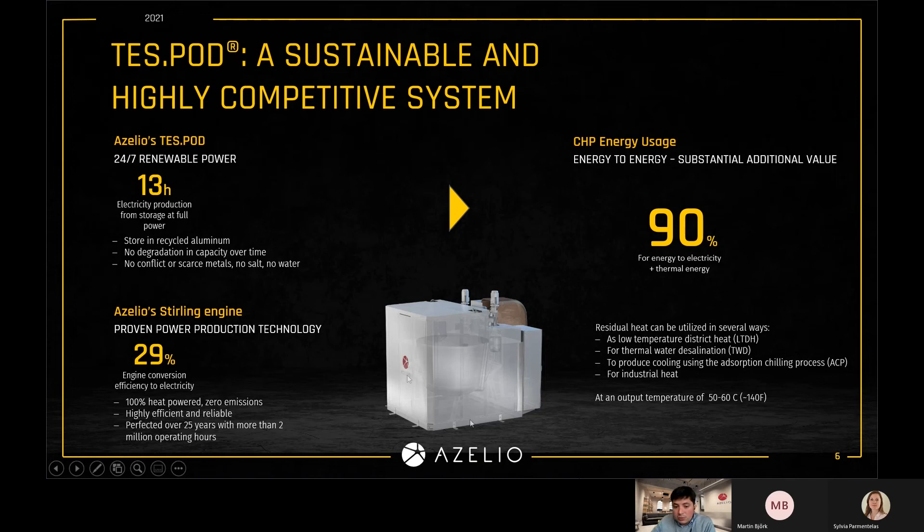This system has no degradation, meaning you can cycle it as many times as you want. You can melt and freeze the aluminium and you will not lose the storage capacity, which is very good economically in the sense that you don't have to replace the system after year five or six, which is often the case for conventional batteries.